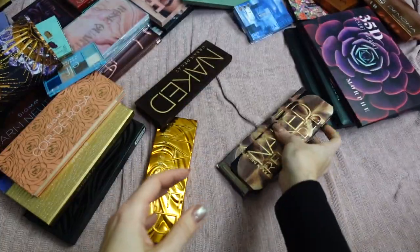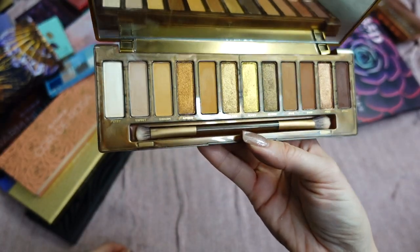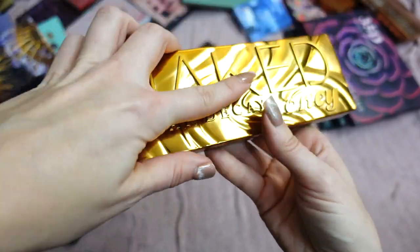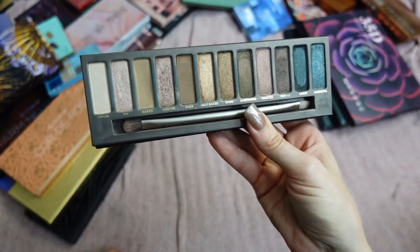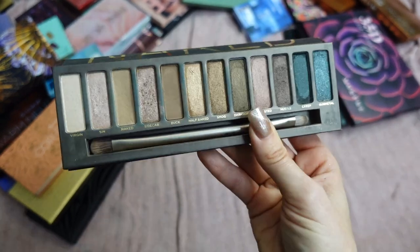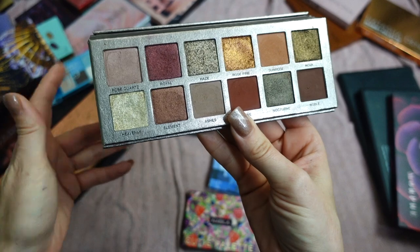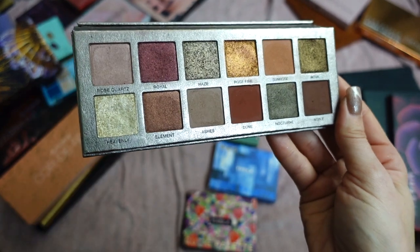This is Naked Honey by Urban Decay — absolutely stunning packaging. I love the monochromatic warm neutral color story with that beautiful gold shade. I especially love this palette in summer, so I'm keeping it. This is the original Naked by Urban Decay — my first high-end palette ever purchased. It's very sentimental to me and even though I don't reach for it anymore, it's not going anywhere. Here I have Rose Metals from Anastasia Beverly Hills — launched this year. Fantastic formula — mattes, shimmers, everything is stunning and easy to work with. Definitely keeping.